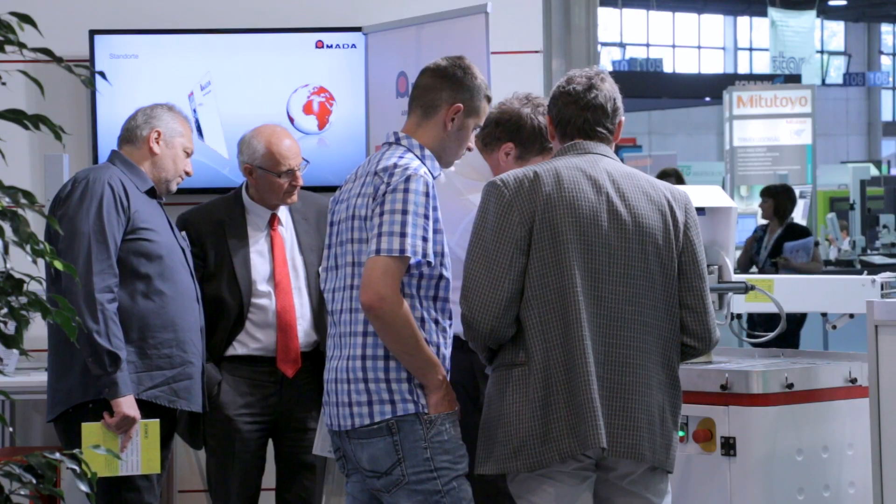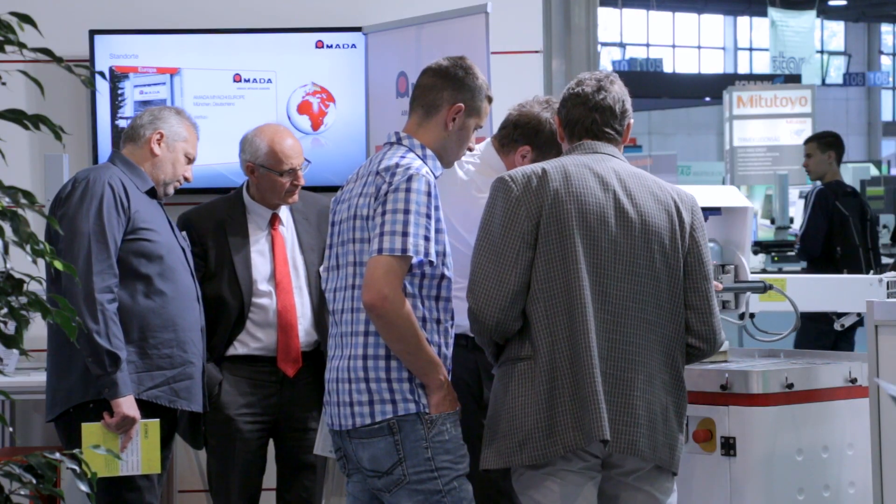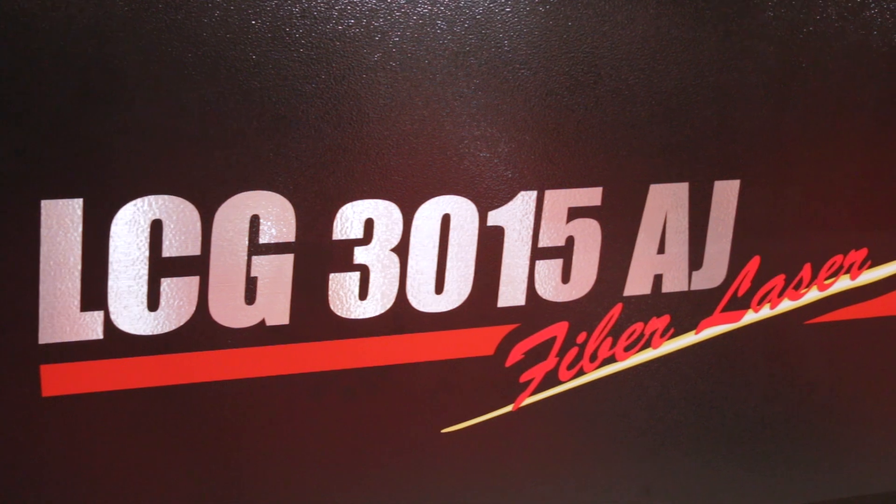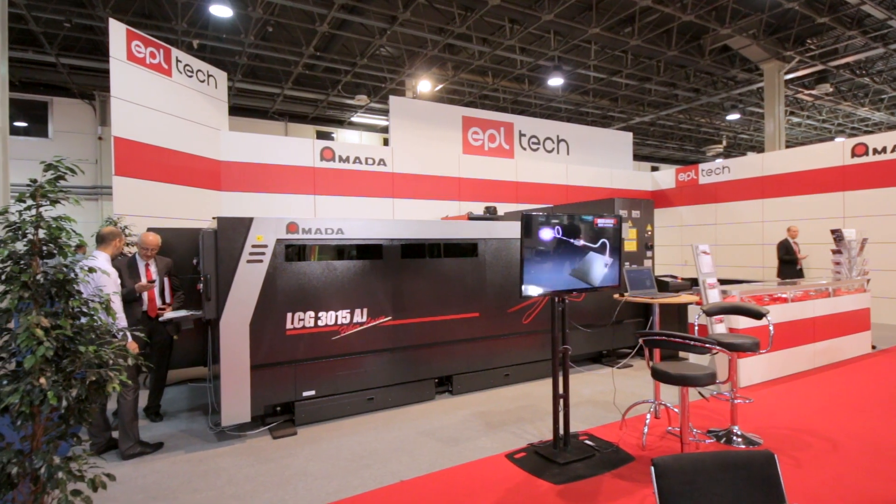Hello and welcome to the Magtech Fair at Budapest. This year we introduce our LCG3015AJ fiber laser with 2kW laser source. It's characterized by its speed, high dynamic and flexibility.